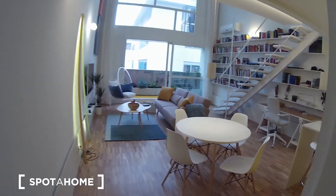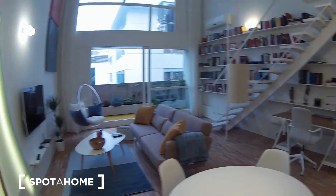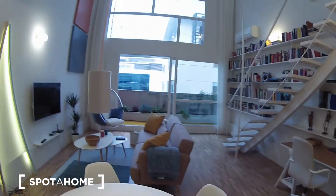This is the main entrance. We have one bathroom here on the right, and the living room which is amazing, really nice and really big.